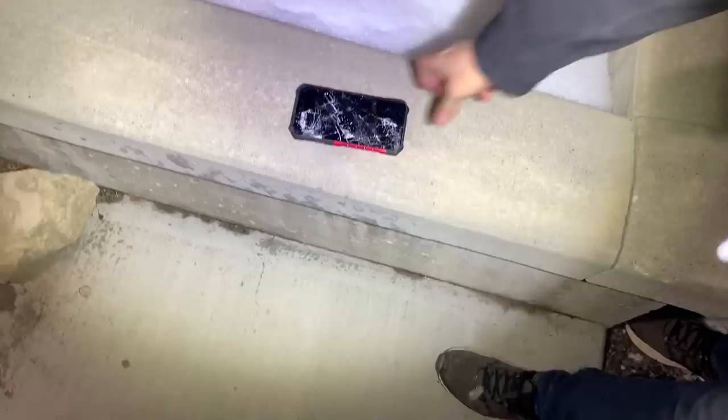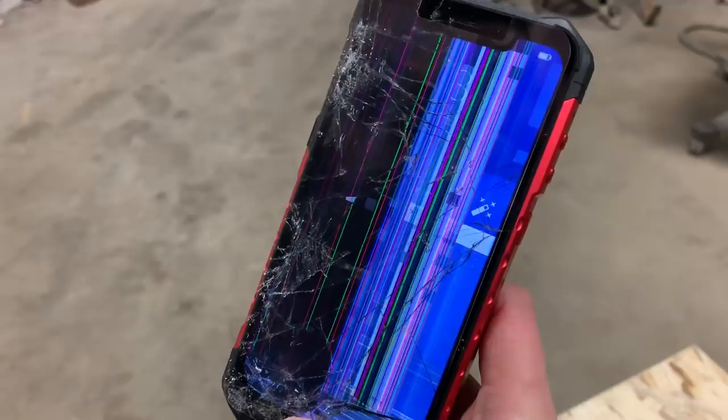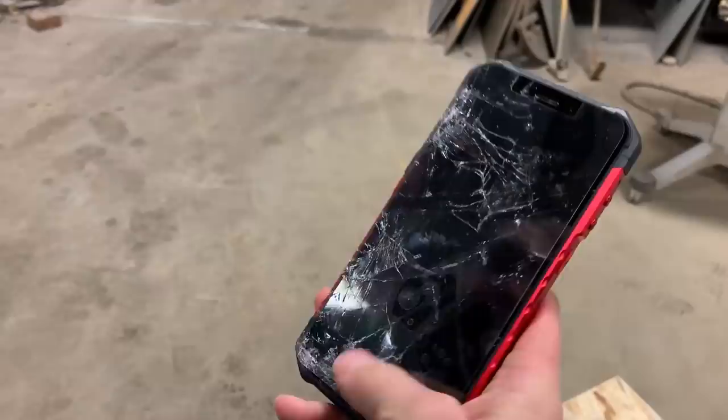Is that the home screen? Not quite — it hasn't unlocked. Look at the camera though, I don't know that it can see me. All the abuse. Come on sweetie, open up. Well, we've got to do one last test.